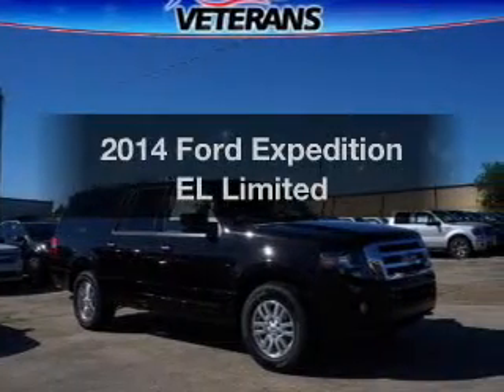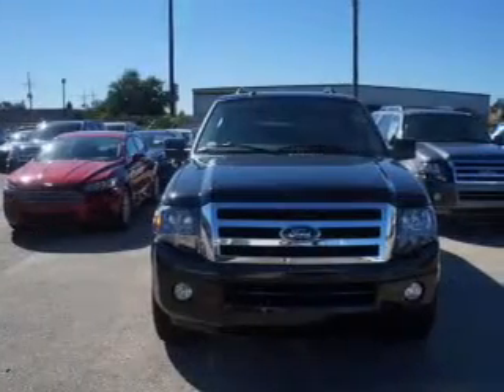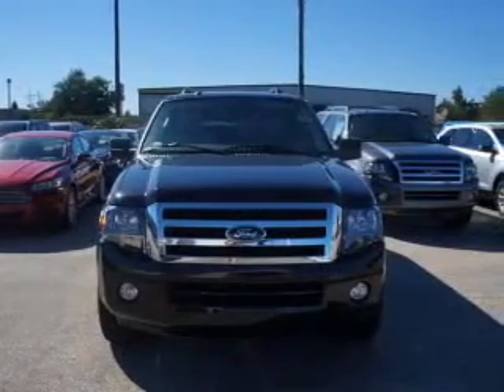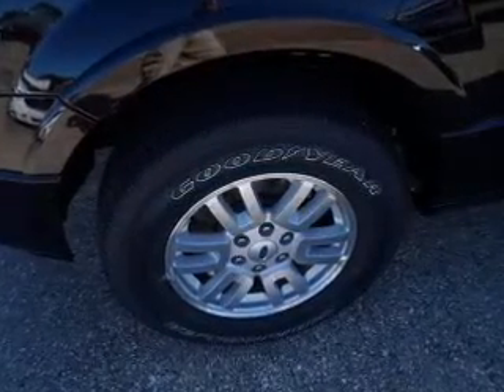Presenting the 2014 Ford Expedition EL. If you're looking for a first-rate auto, this one could be yours today. The powertrain includes four-wheel drive with a powerful eight-cylinder engine connected to a smooth-shifting, six-speed automatic transmission.